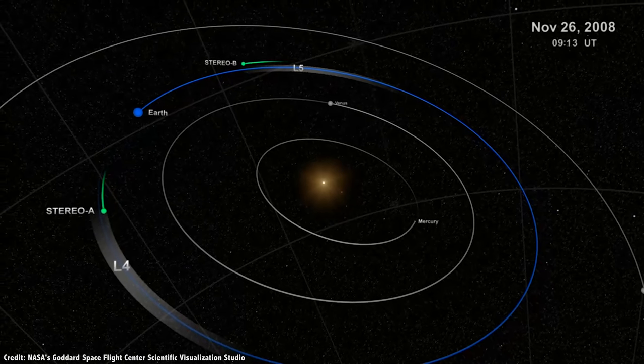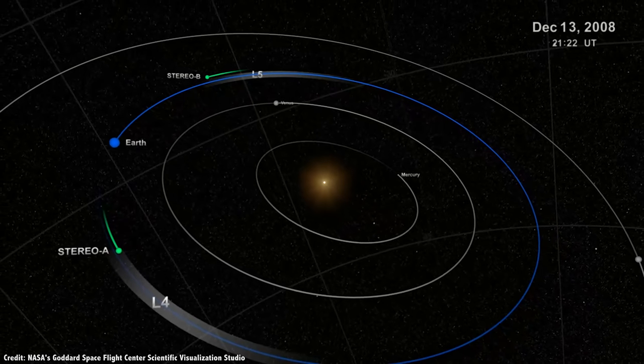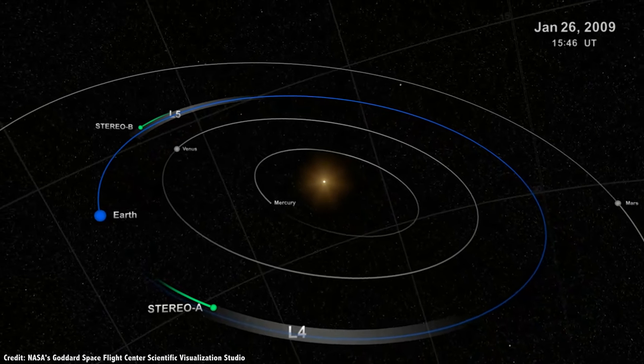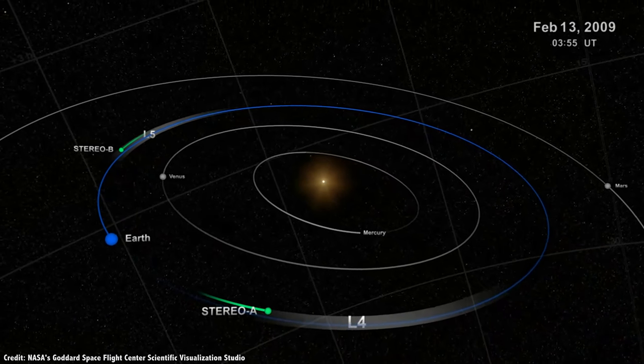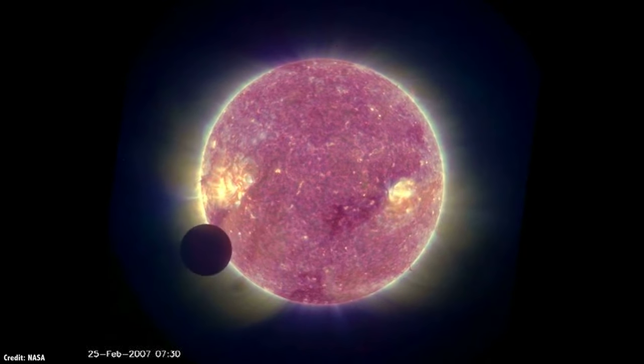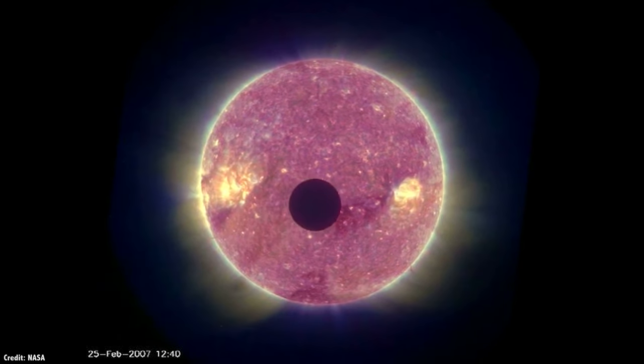NASA's twin STEREO spacecraft, currently drifting ahead and behind the Earth in orbit, already give us a view of the Sun's activity from a vantage point that we can't get here on Earth — in thrilling 3D! By 2001, they were generating complete images of the surface of the Sun.